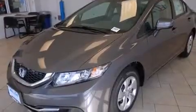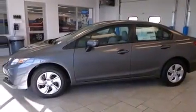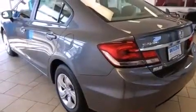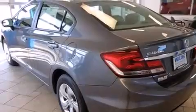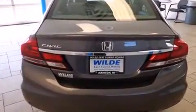Features include Bluetooth cell phone integration, a low-tire pressure indicator, traction control and stability control systems, side curtain airbags, cruise control, full-power accessories, a rear window defroster, an anti-lock braking system, tinted glass and air conditioning.